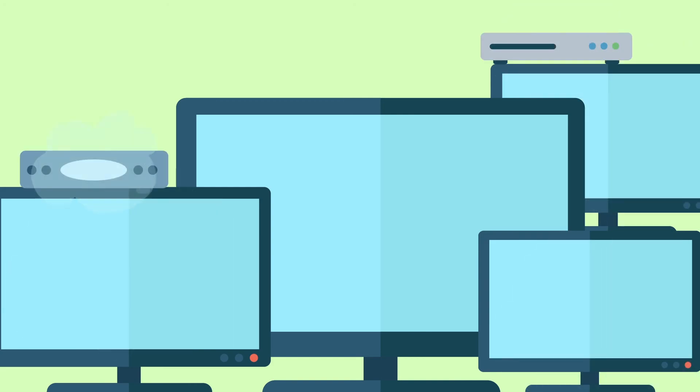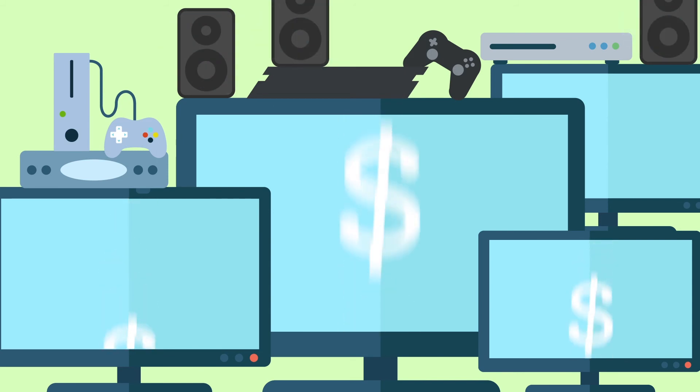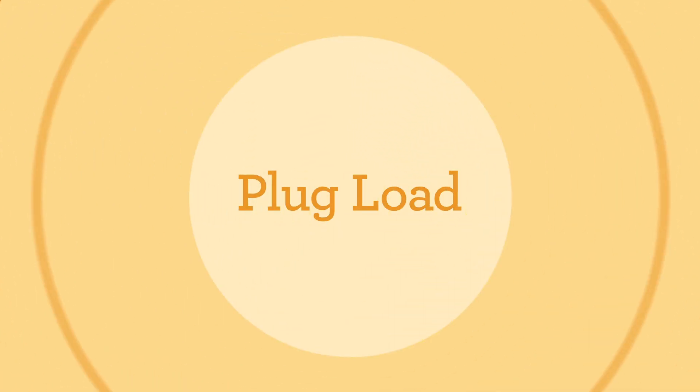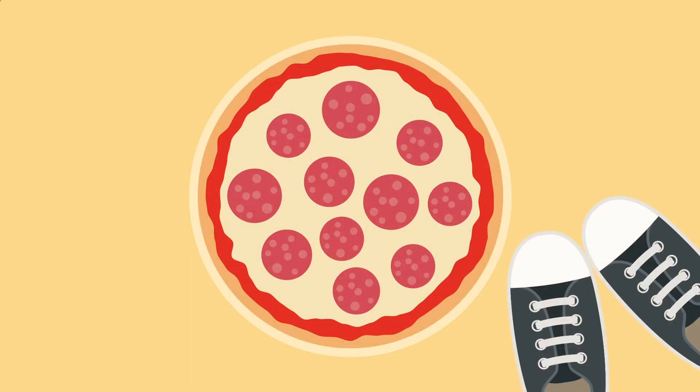What if you have more than one TV? Now add the DVR, and the cable box, and the game console — and you get it. All of that can add up to some serious cash. In fact, plug load — the electricity used by stuff you have plugged in — can cost you $15 to $30 every month. Think of all the other ways you could spend that money.